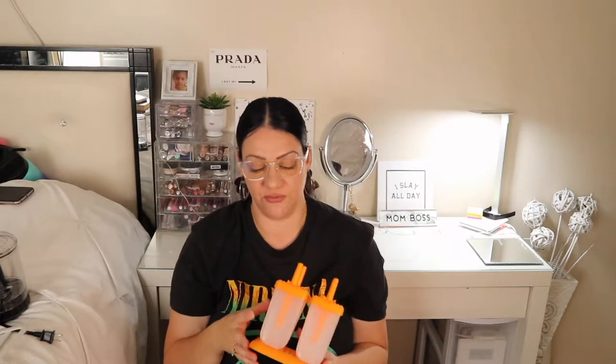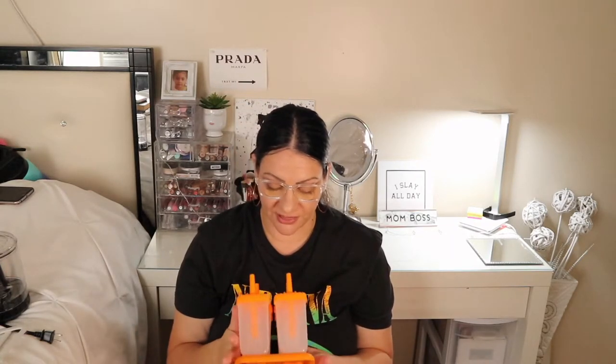These I got for my daughter's birthday party. What I loved about these is that you can walk around with your ice cream or popsicle, and if you don't want it, you just put it back in. You can carry it so nothing drips — and if anything does drip, it drips inside here. These come in a pack of six.